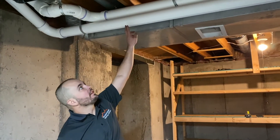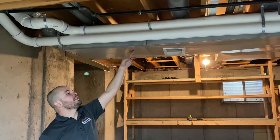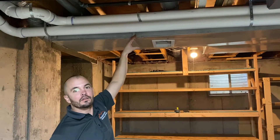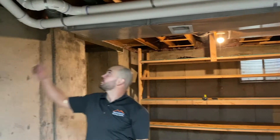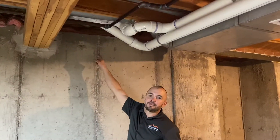The guys are working on the high efficiency venting. We talked about it going out in PVC, and so you'll see these two pipes — one is going to be bringing cold air, or combustion air, into the furnace, and the other is taking the exhaust outside through the termination out the side wall.